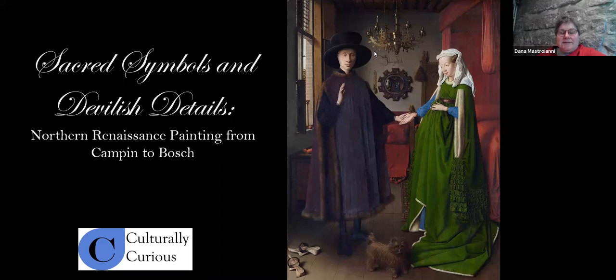Welcome, everybody. I'm Dana Mastriani, the Assistant Library Director in Rockport, Mass. Thank you for participating in another episode of our European Art Series, Sacred Symbols and Devilish Details: Northern Renaissance Painting with Jane O'Neill today. Please keep yourself muted. At the end, we will allow some questions for Jane. If you think you may forget your question, put it in the chat. A special shout out to all collaborating libraries, and special thanks to the Friends of the Rockport Library for helping to sponsor this.